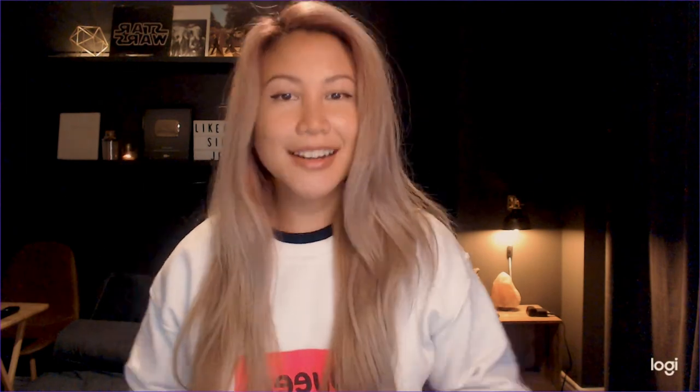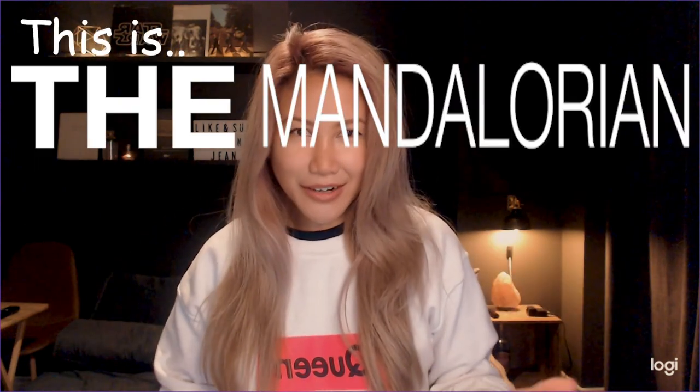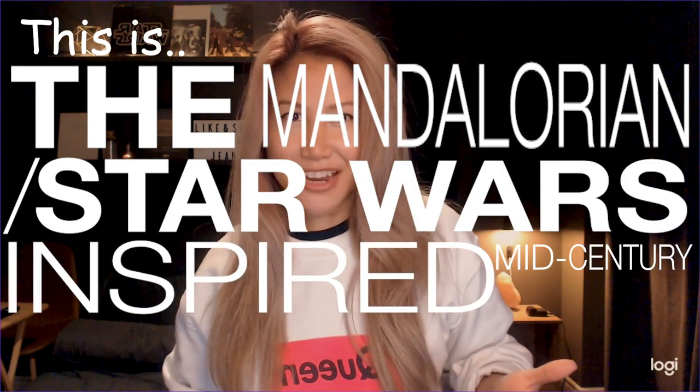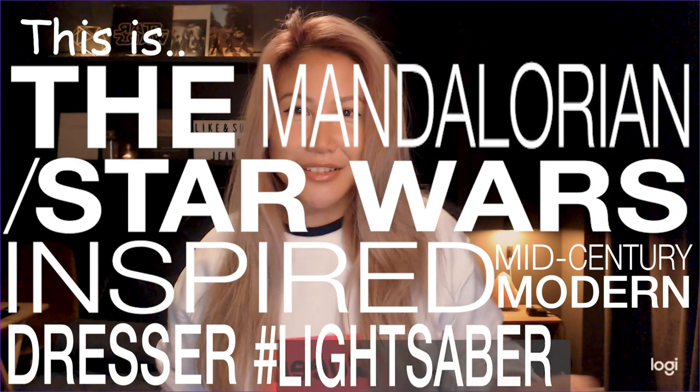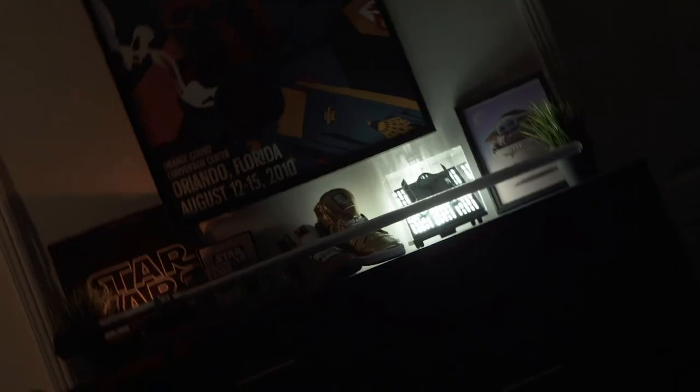And you're done. Wait 24 hours for the lacquer to harden for light use, and then another seven days for it to completely harden and cure. Now the moment you've all been waiting for - or have randomly skipped over to because you didn't want to watch the whole video - this is the Mandalorian Star Wars inspired mid-century modern dresser, hashtag lightsaber shrine.